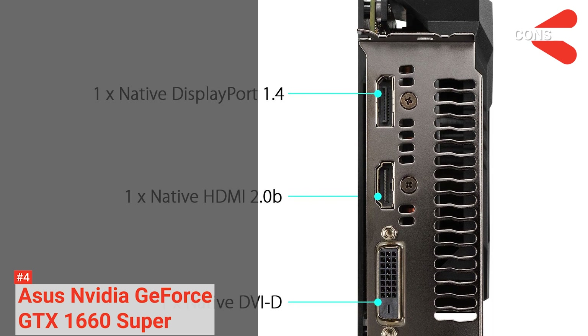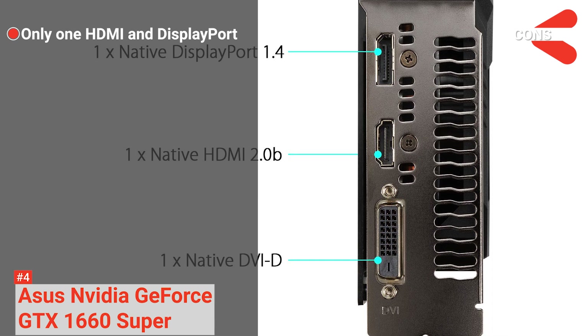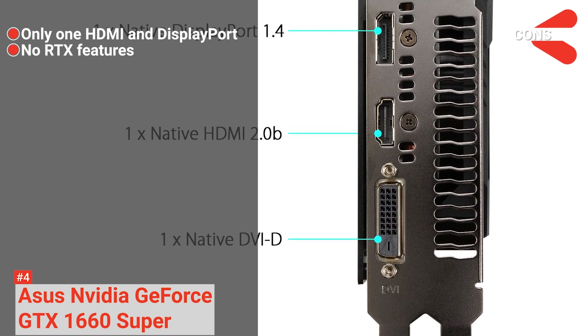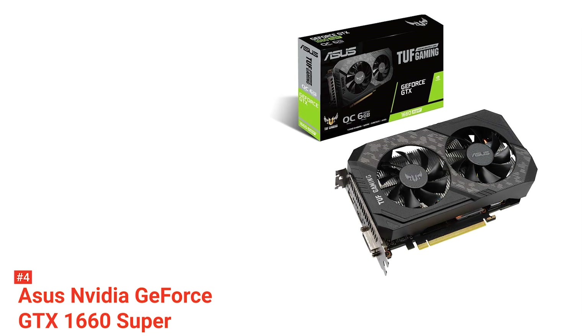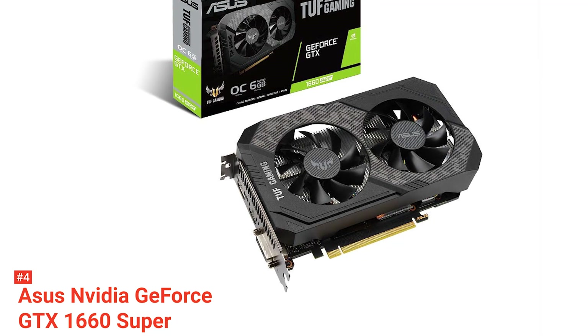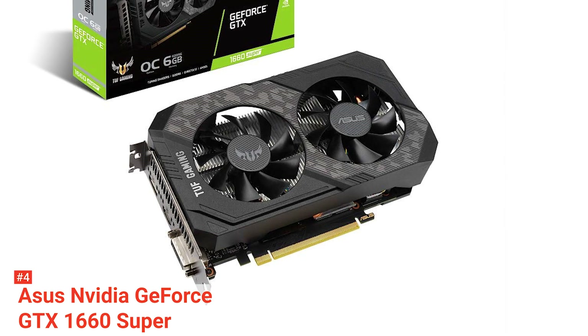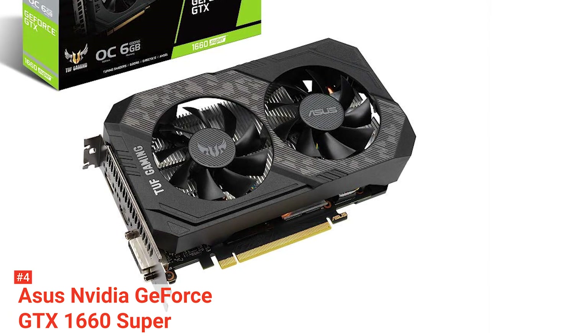However, the cons are it has only one HDMI and a DisplayPort, and it lacks RTX features. Pick the ASUS NVIDIA GeForce GTX 1660 Super if you are looking for a graphics card with automation features to enhance reliability, TUF compatibility, and a rigid backplate to prevent PCB flex.